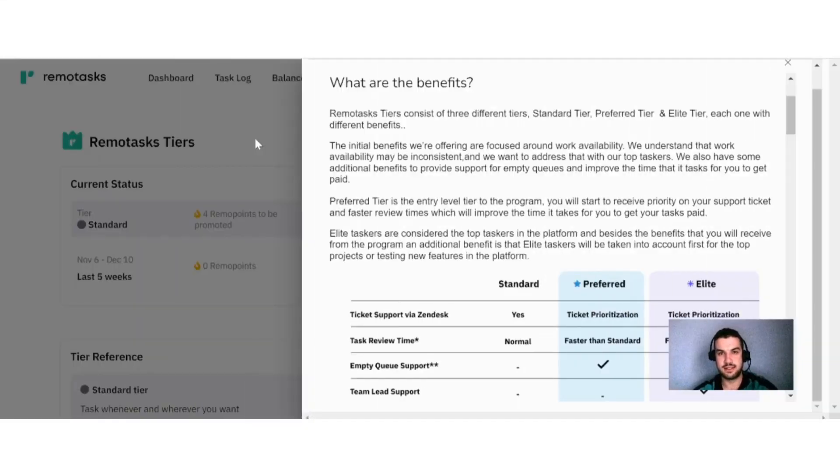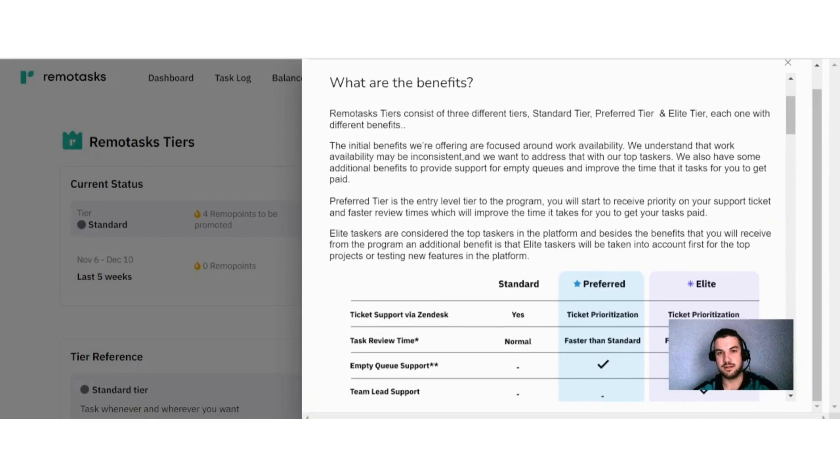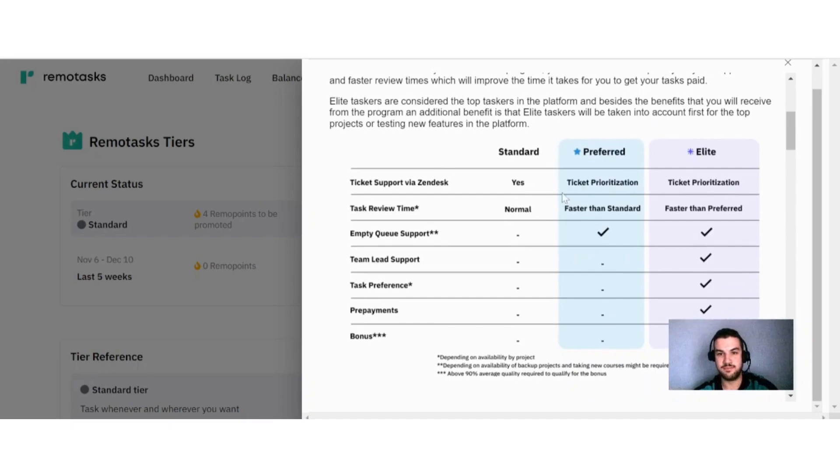On Remote Tasks there are different tiers available. When you sign up, you are on the Standard tier, which doesn't offer many benefits — you get ticket support via Zendesk and normal task review time. As you earn more Remo points, around four points moves you to the Preferred tier, which offers ticket prioritization, faster-than-standard task review time, and MTQ support.